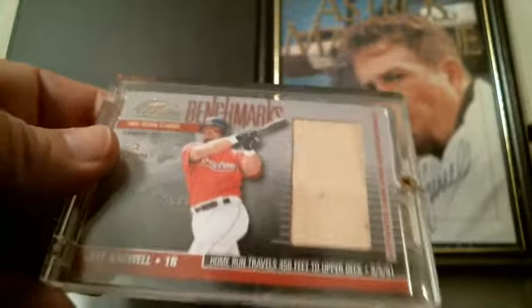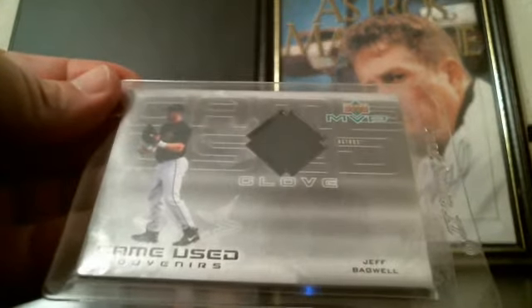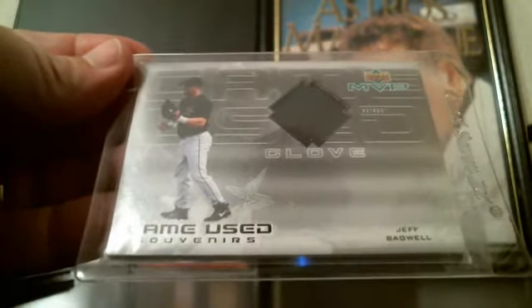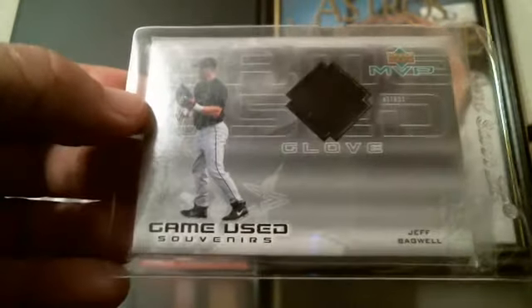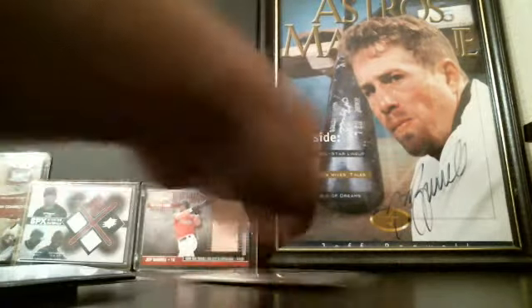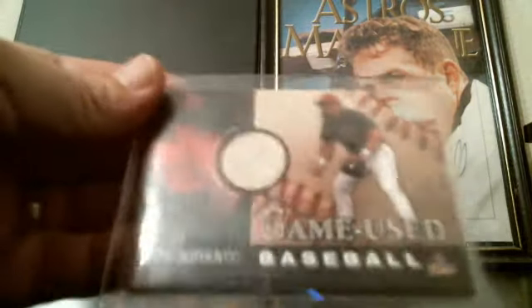This is one of the first relic cards ever released. It's a game-used souvenir glove card from Upper Deck MVP 2000 — pretty much when they first started putting out relic cards. This one's a little different too with a game-used baseball included.